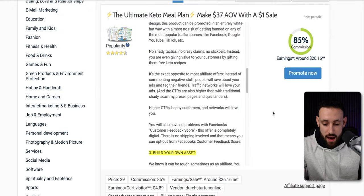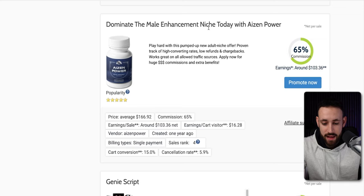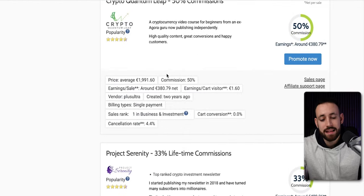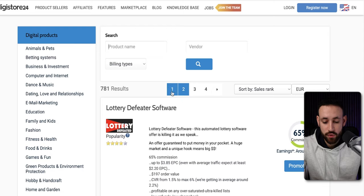Basically any product that you enjoy or like on this site. If you scroll through it, you can find multiple different products — Home Doctor, Dominator Mail Enhancement, the Genie Script, Lottery Defeater Software, Primal Grow Pro. Some of them are supplements, some are courses, and some are softwares like the Lottery Defeater Software.